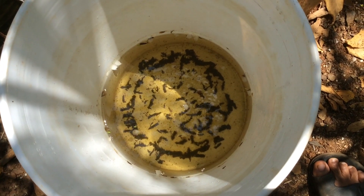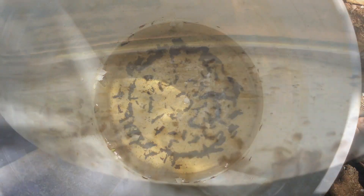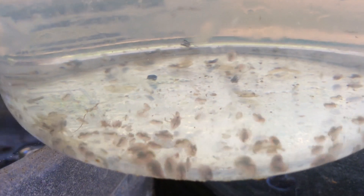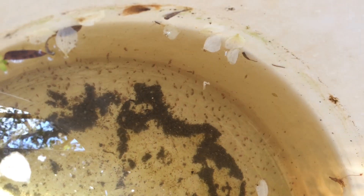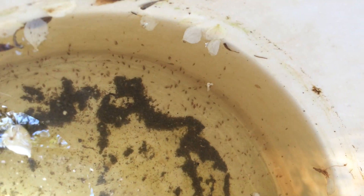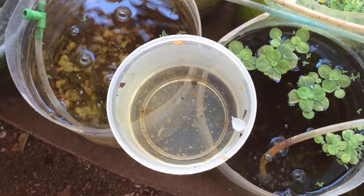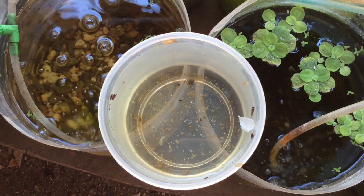Two, Daphnia is commonly called water fleas, due to the jerking movement it makes while swimming. Three, Daphnia can live in a varying aquatic environment. From acidic swamps to freshwater lakes and ponds, Daphnia can be found all over the world.